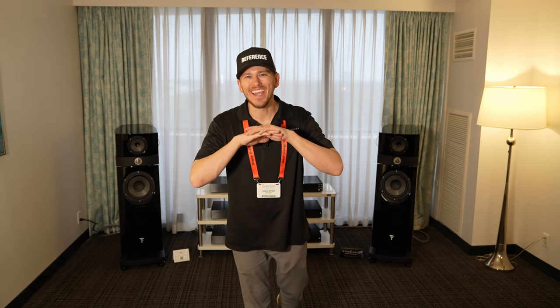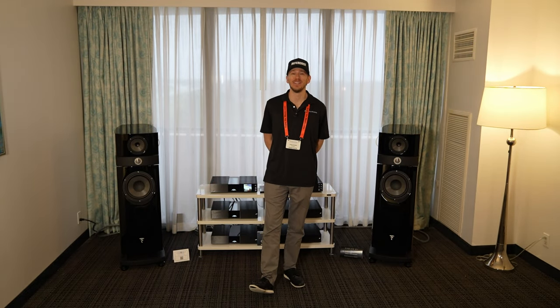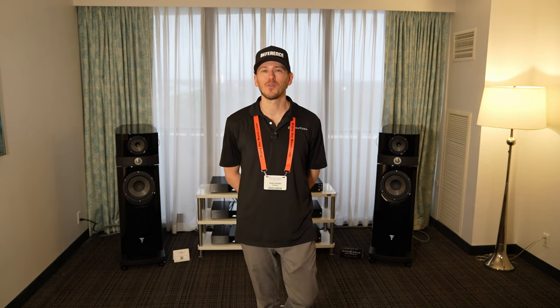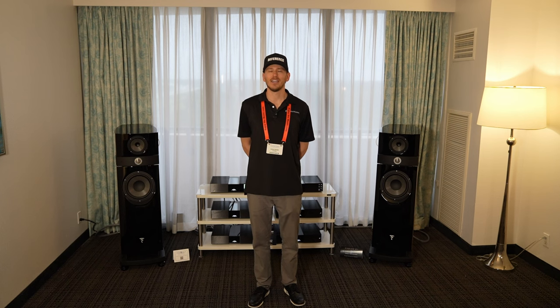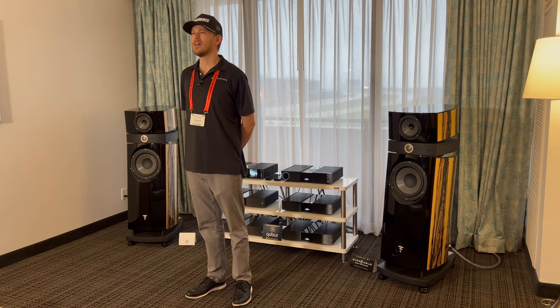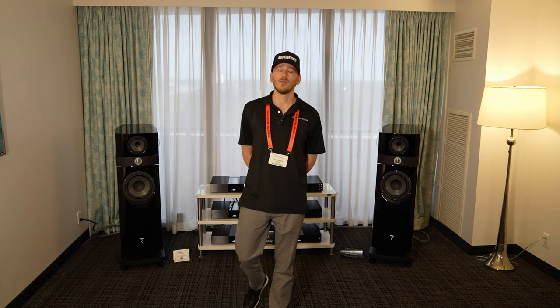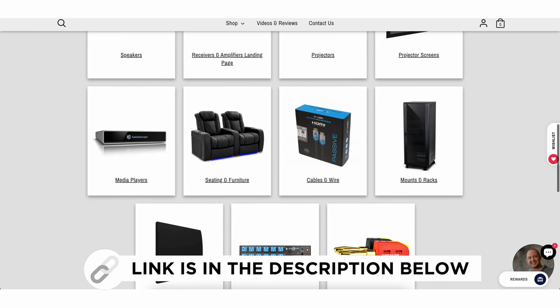All right, Dream Media family, that is a wrap. What do you think about these absolutely stunning speakers here at the Florida Audio Expo? Drop some comments down below, and if you have further questions, reach out today for a free video consultation. Here at Dream Media, we're different from everybody else — we really like to get hands-on, take a look at your system, and hand-curate a package specific to your needs and budget. We don't want to just sell a home theater in a box; we want to optimize your experience to ensure you get the best performance for your money. And we're nationwide — you can shop online or schedule that free video consultation.